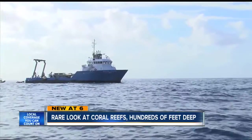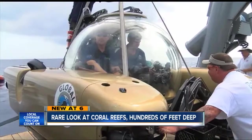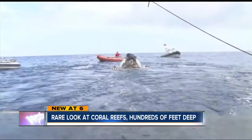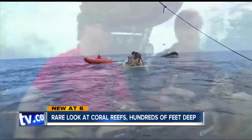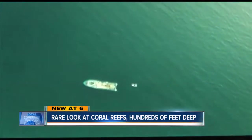Almost 10 miles offshore, researchers with FAU's Harbor Branch take in a rare opportunity to squeeze into submarines, trying to find the Oculina Reef hundreds of feet below. It's home to hundreds of species of sea life, attractive to fishermen.